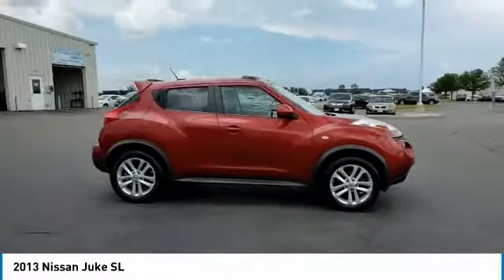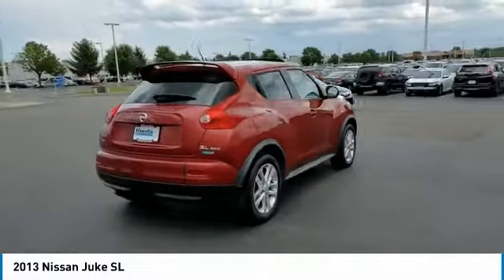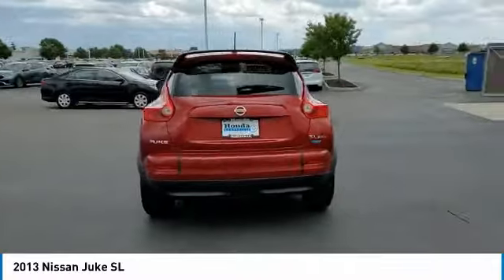Remote keyless entry, fog lights, speed control, four-wheel disc brakes, power moonroof, rear window defroster, navigation system.